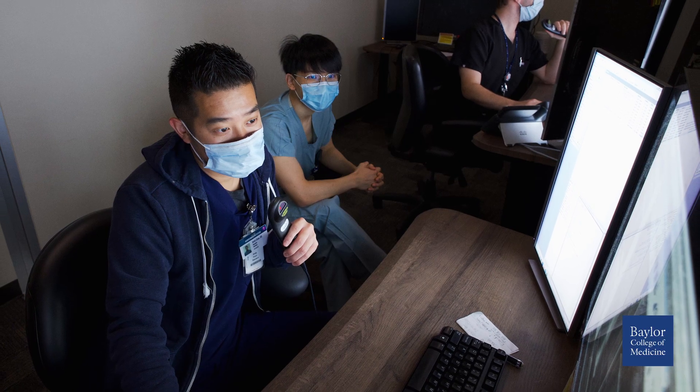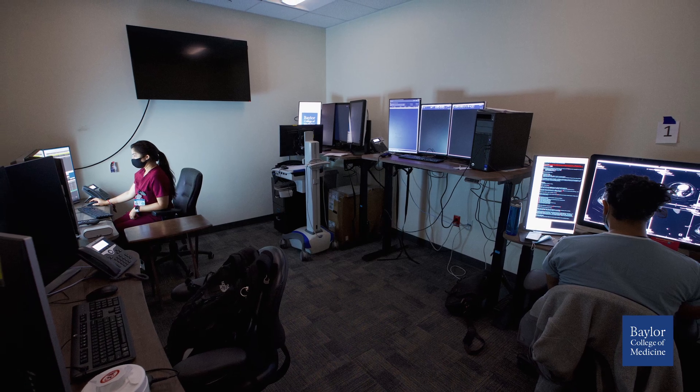Our residents are empowered to develop independence quickly in both our clinical and procedural skills. This is due in large part to our volume and the breadth of pathology that we have in the Texas Medical Center. It is just amazing to see how the residents here are able to work directly with our faculty and program administration to truly make things happen.